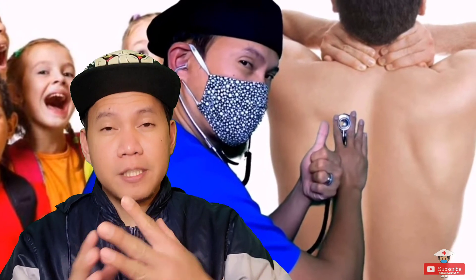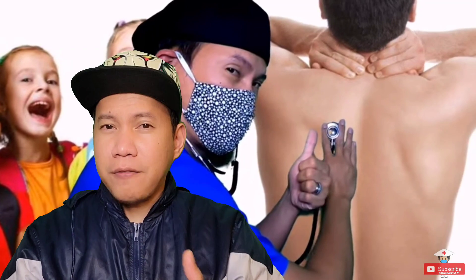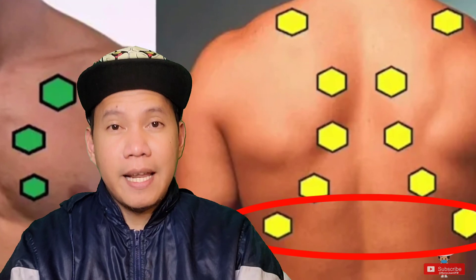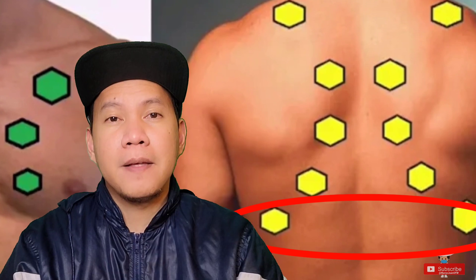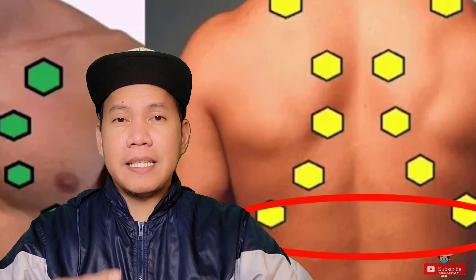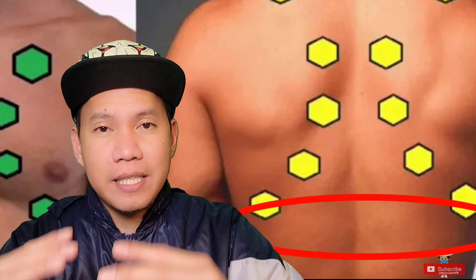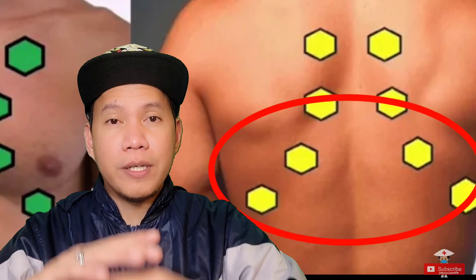As a nurse, it is your responsibility to auscultate your patient's lung sounds. Initially for COVID patients, you will definitely hear decreased breath sounds, particularly at the bases of the lungs. Then as days progress, it develops into coarse crackles, mostly heard bilaterally at the bases as well. And if it worsens, the decreased breath sounds spread to the entire lung field, while the crackles can be heard even in the middle lobes.